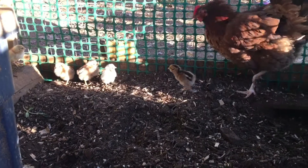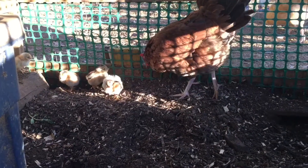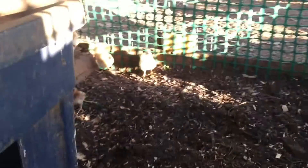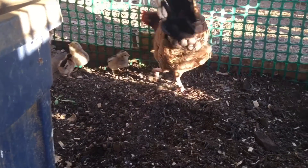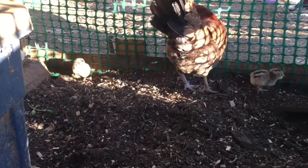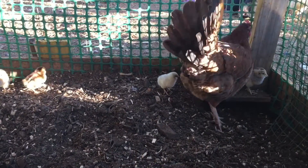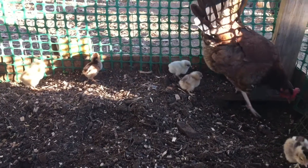In a couple of days I'll probably let them out so Mama can show them around the yard. I was going to take the tote out but I think I'm not, so they can have a little place where they can cuddle up in. Mama Hen is doing really good. And the babies — look at that, one day old, they're already eating bugs and worms.